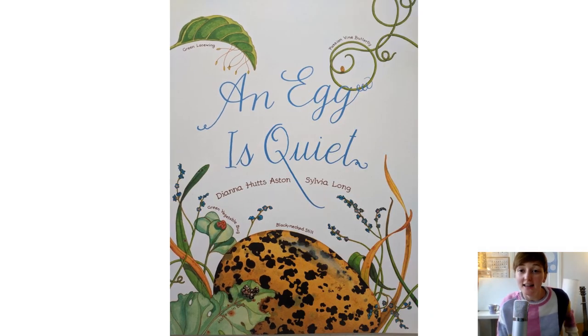Good morning everybody. This week we are learning about the life cycle of a duck. Our story for the week is a book all about eggs and it is such a beautiful book. I've been so excited to show you. You're going to love all the pictures and all the information inside. Let's take a look.